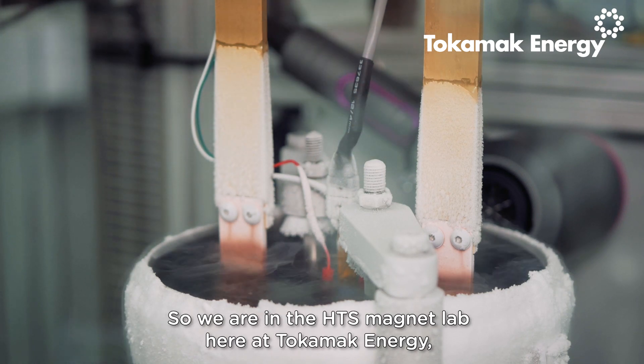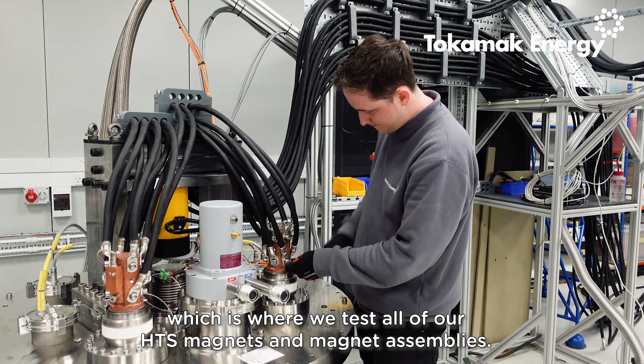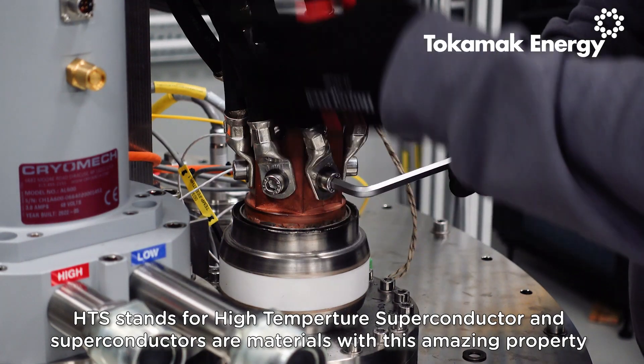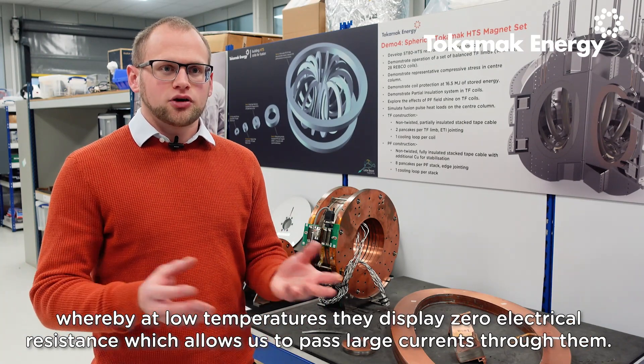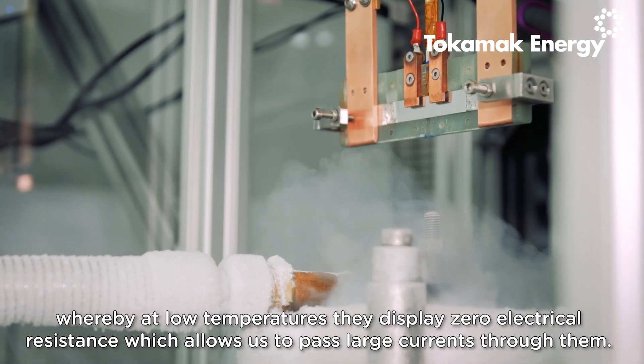We are in the HTS magnet lab here at Tokamak Energy, which is where we test all of our HTS magnets and magnet assemblies. HTS stands for high temperature superconductor, and superconductors are materials with this amazing property whereby at low temperatures they display zero electrical resistance, which allows us to pass large currents through them.